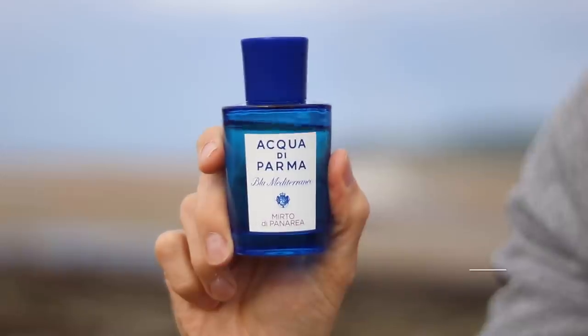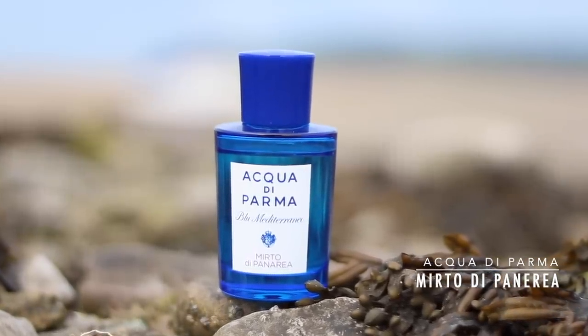Number eight is from Acqua di Parma's Blue Mediterraneo line - their lovely summer fragrances. Last year number one on my summer list was Fico di Amalfi; I love this one just as much: Myrto di Panarea. It has myrtle, citruses, and basil, giving it a more culinary aromatic feel. It's not as sweet as Fico di Amalfi - feels more grown up, more refined, more sophisticated and elegant. There's also a juniper note giving a gin and tonic vibe. Think sipping a gin and tonic in a herb garden on the Mediterranean coastline. I'm going to a wedding in Portugal later this year and I'm seriously considering wearing this one.